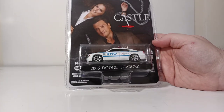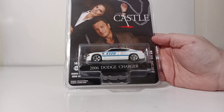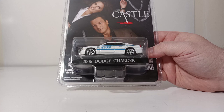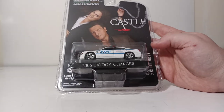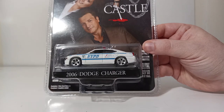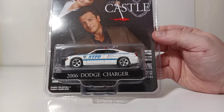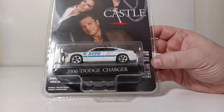We have Greenlight Collectibles Hollywood. This is a limited edition from Castle, 2006 Dodge Charger. I'll be honest with you, I have no idea about The Castle — never watched a single episode of it. Those of you that are familiar with the show, let me know. But apparently they have a 2006 Dodge Charger with NYPD livery in it. We have limited edition die-cast metal chassis.